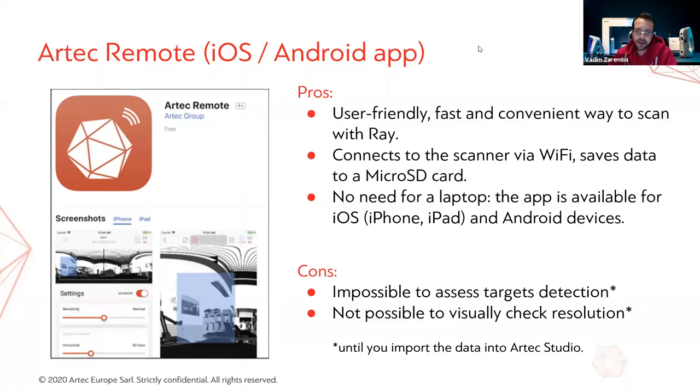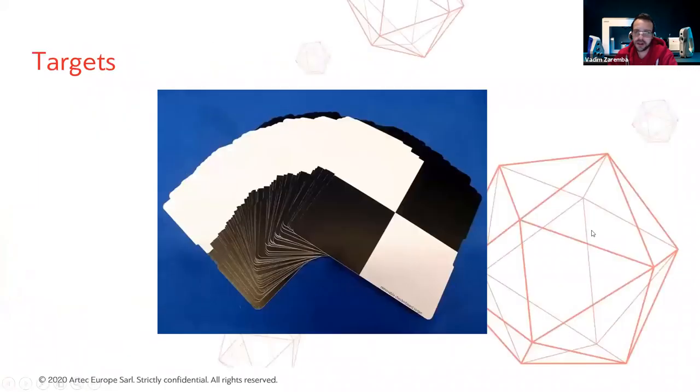Please be aware that when scanning via the app, you will not be able to check whether your targets were recognized correctly or what resolution your data came out at. So if you have little experience with the scanner, always check your data before leaving the scanning site. Working with the Artec Remote app is highly recommended, and we are currently putting a lot of effort into development — adding features, streamlining it, and optimizing it.